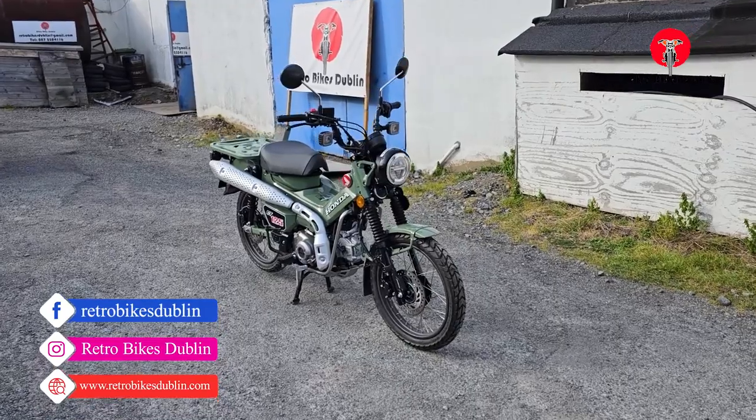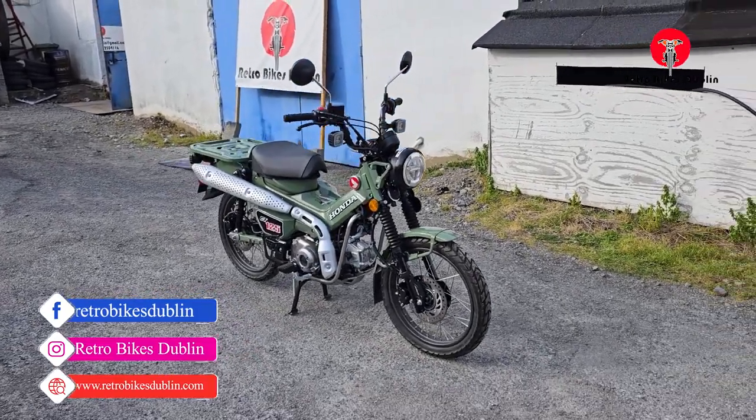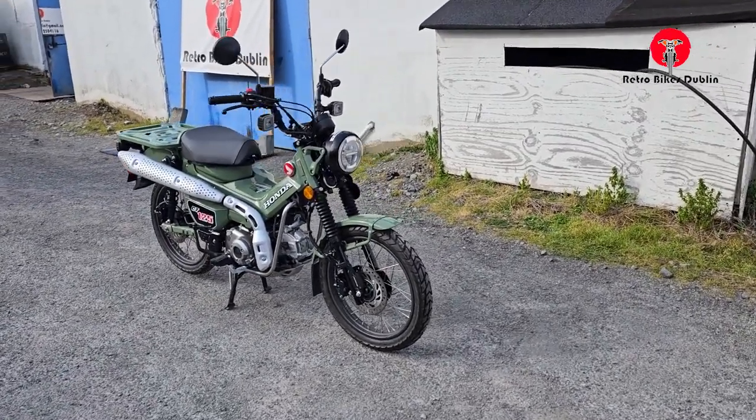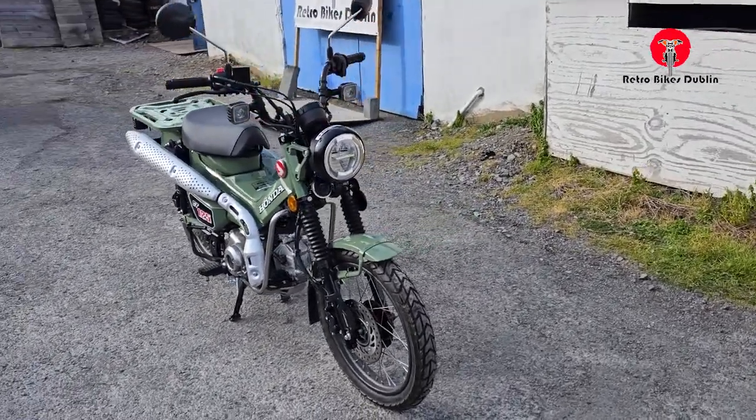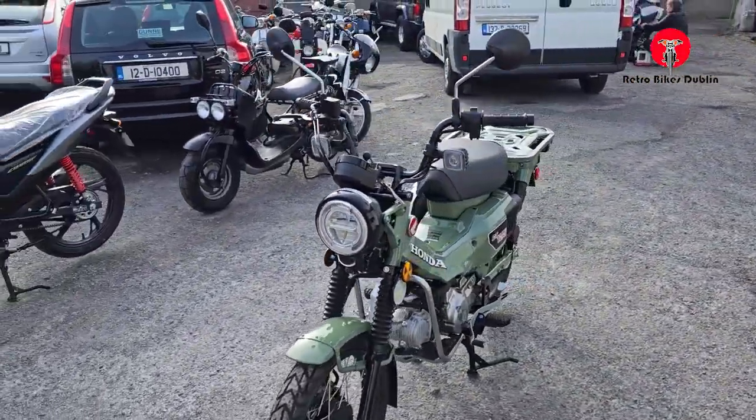Hello and welcome to Retro Bikes London, and welcome to a very special video on a very special bike — a Honda CT125, the new model, and this one has ABS on it as well, disc brakes front and rear, and LED front headlamp and indicators.